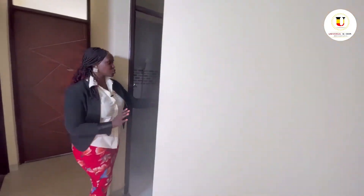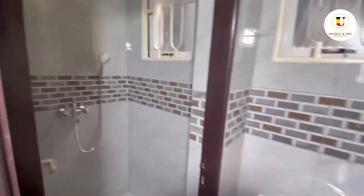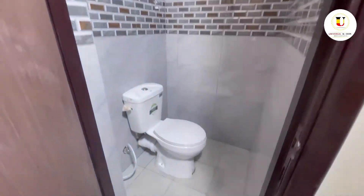On the opposite side of the kitchen is going to be your guest shower and toilet. Here is the sink area, your shower area right there, and inside here is the toilet area.